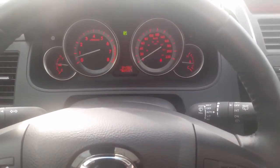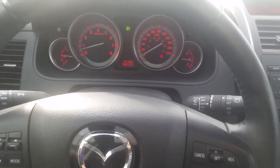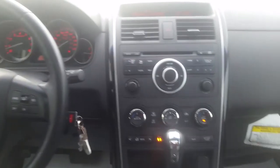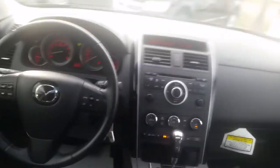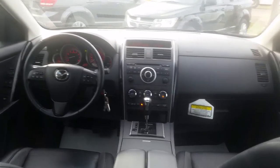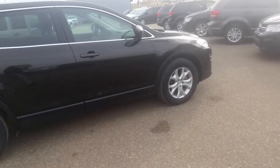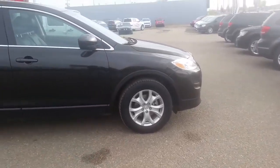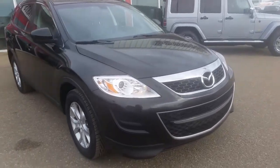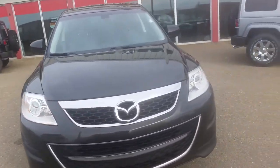The cup holders open more interestingly than others — normally they all pop up, but these ones fold in, which is a nice little touch. As you can see this unit has 85,000 kilometers on it, so there's still plenty of life left in it. It's an automatic transmission.